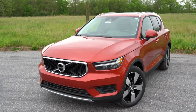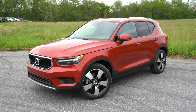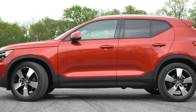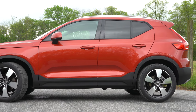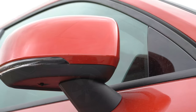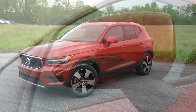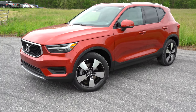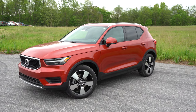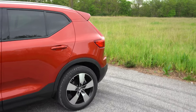Moving to the side: silver roof rails come with Momentum and Inscription trims, black roof rails with R-Design. Rear privacy glass is standard across the board. Window surrounds are black for Momentum and R-Design, but chrome belt-line molding comes with the Inscription. Side mirrors are body-colored and power-adjustable for Momentum and Inscription, gloss black for R-Design, and all are heated with integrated turn signals. Wheels: 18-inch five-spoke silver alloys for Momentum, 18-inch six-spoke diamond-cut alloys for Inscription, and 19-inch double five-spoke alloys for R-Design.